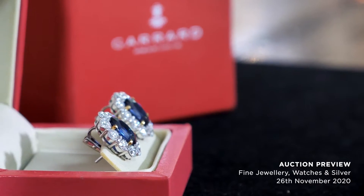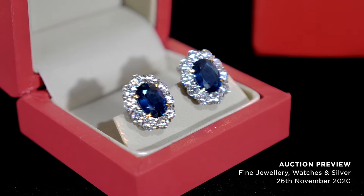Made and designed, stamped as well. Pre-auction price guide of £15,000 to £18,000. But they do sparkle.